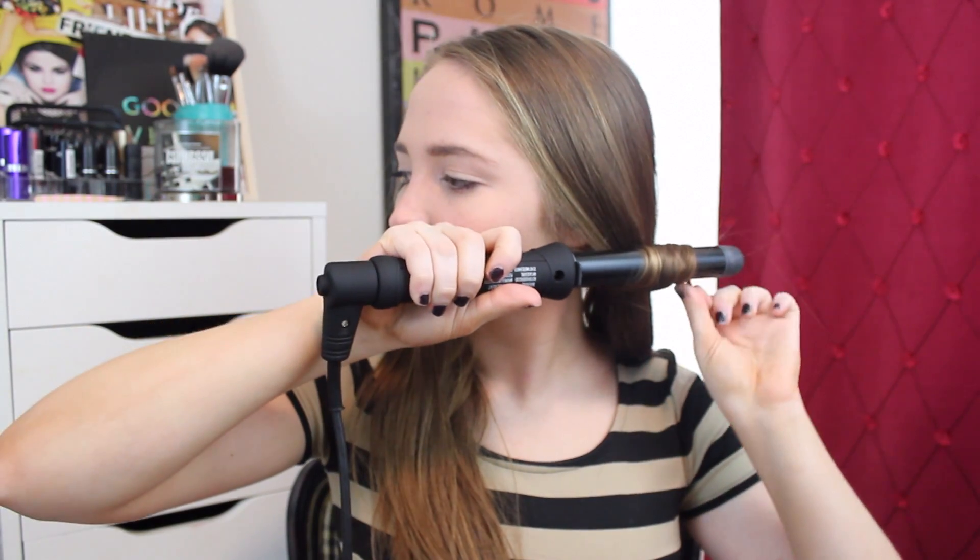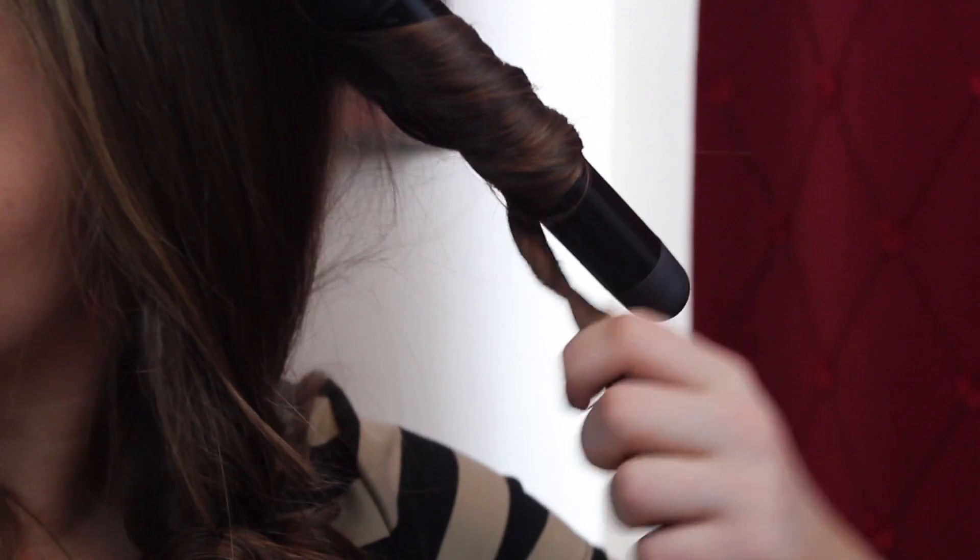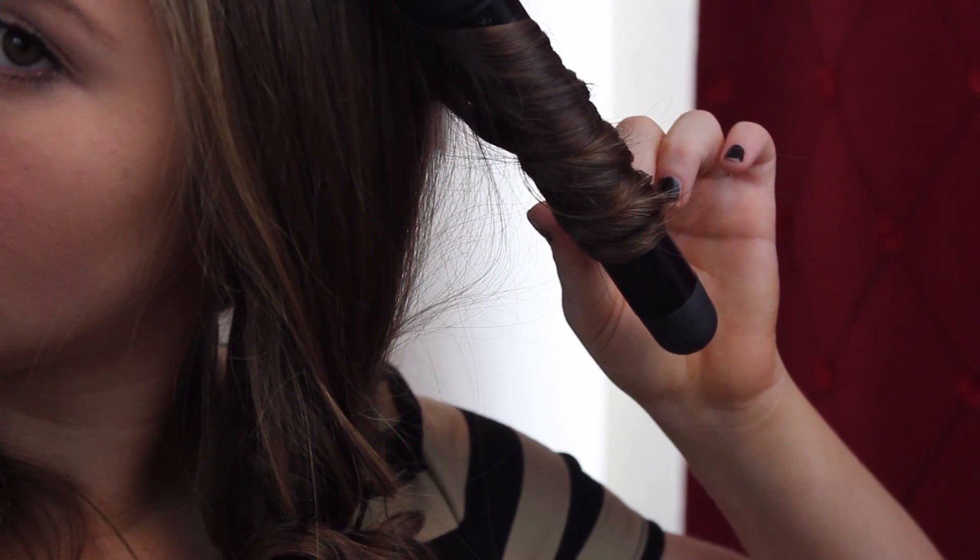I'm starting off by sectioning off my hair and curling from the bottom. I'm going to take the one and a half inch barrel and wrap my hair around away from my face. It's very important to keep the curls away from your face because this adds to the bouncy, glamorous look. After that, to make sure the curls stay in place, I take a bobby pin and just bobby pin each curl off and let it sit. I continue doing that to every single piece until my whole hair is done.